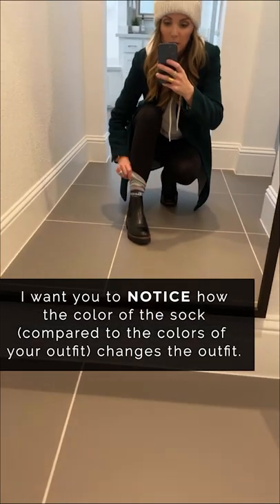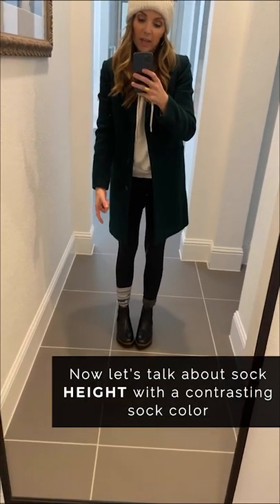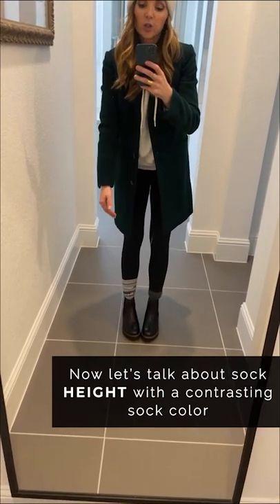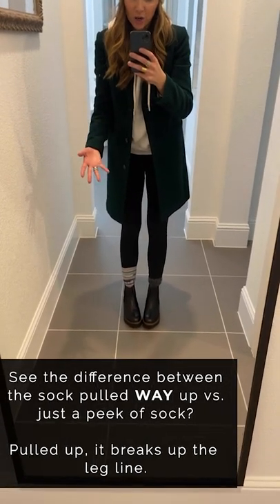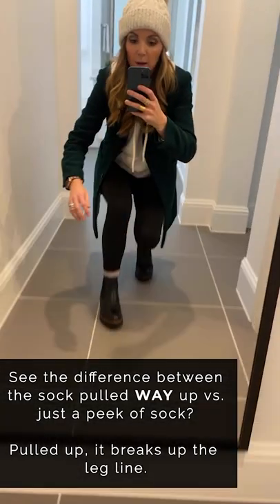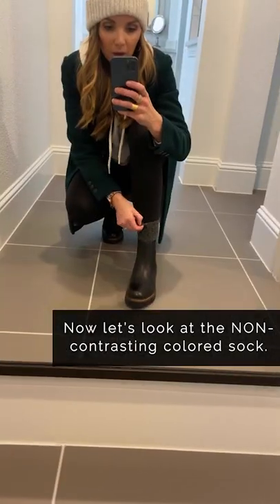Watch what happens when I lift this sock all the way up — it gives me a really odd, large light-colored section between the dark boot and dark legging. But when I lower it down so just a little peek is showing, I get the same warmth without creating that jarring section at my ankle that draws weird attention.